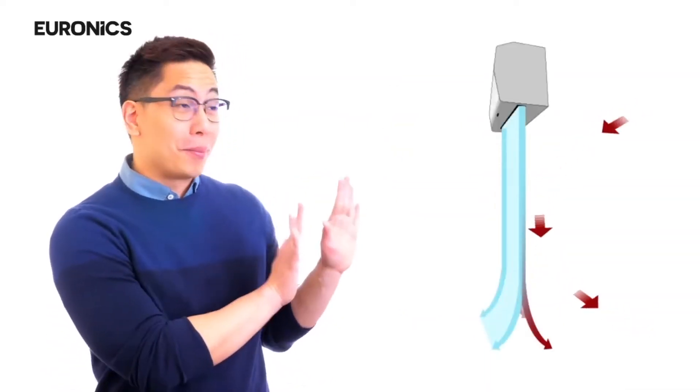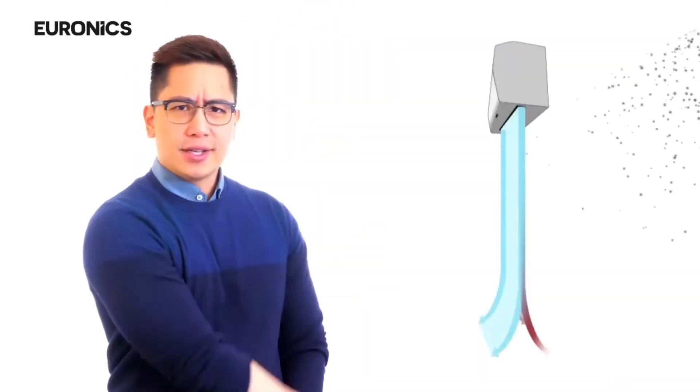It stops warm air from coming inside, reduces your electricity bill by up to 40% by improving air conditioning efficiency. It also restricts flies and dust from entering inside.